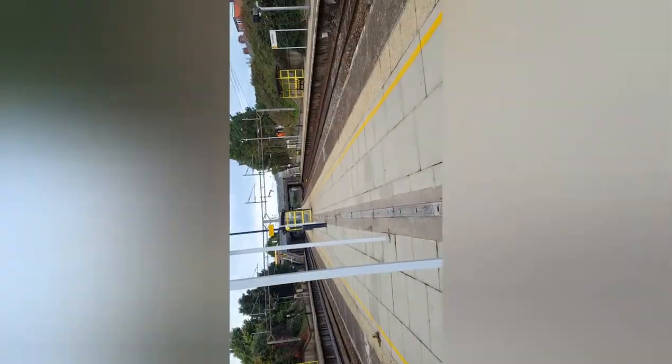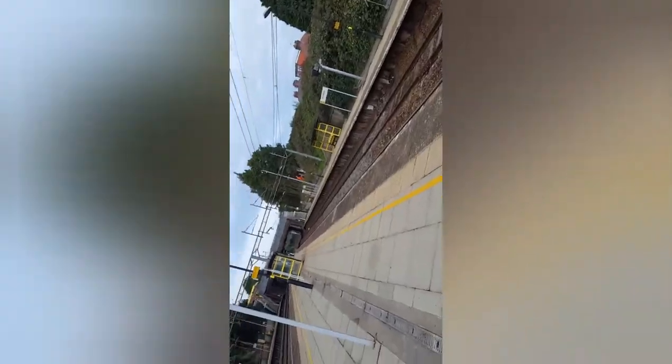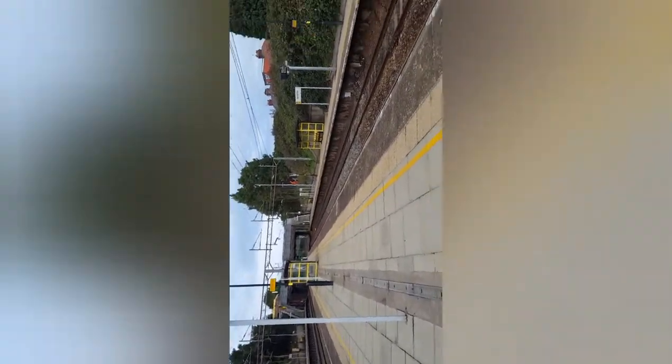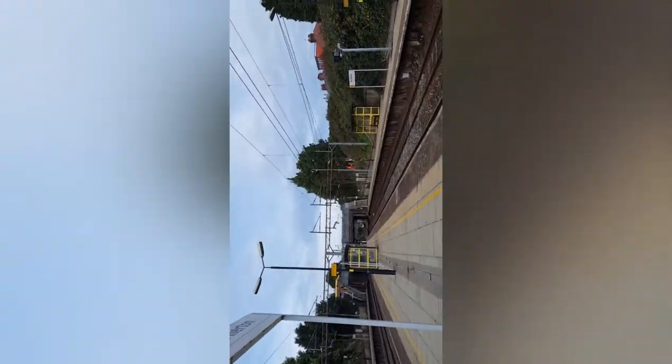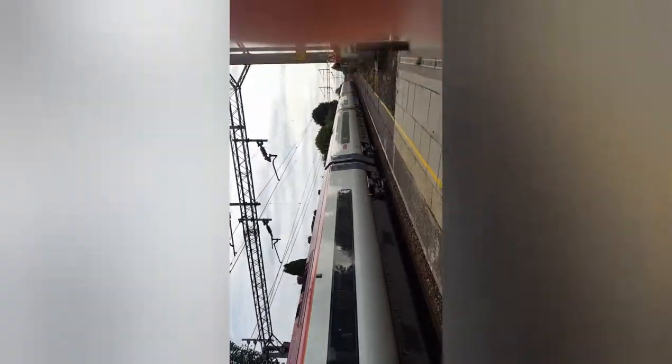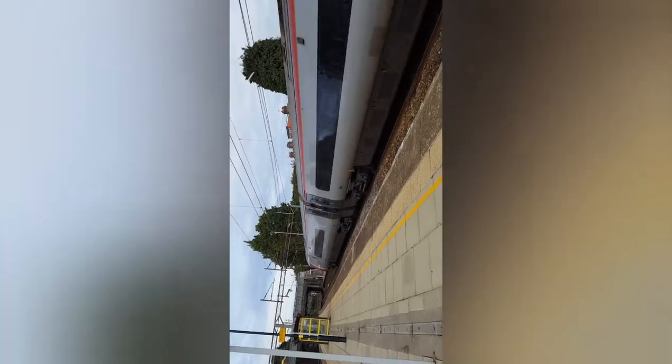Hello everybody, Uribe Kizz is here for part eight I think, at West Allerton. Oh god, my camera - stupid. I haven't missed anything. Here comes a Pendolino - 390, 1, 2, 3. Virgin Glory coming through. That was a good 11-car set.